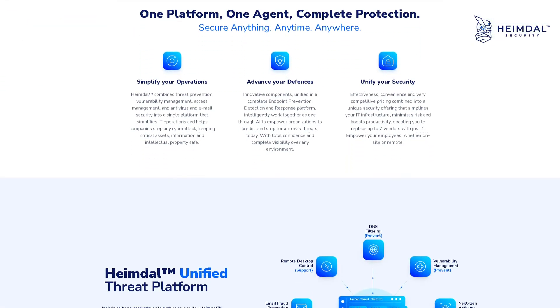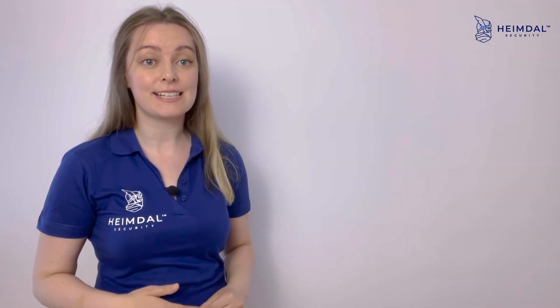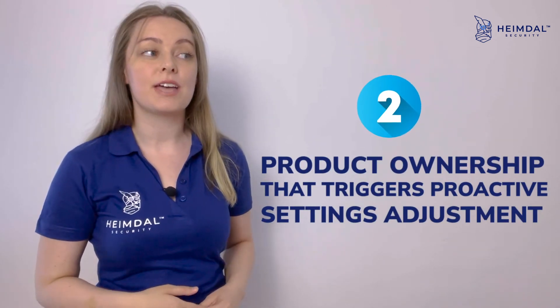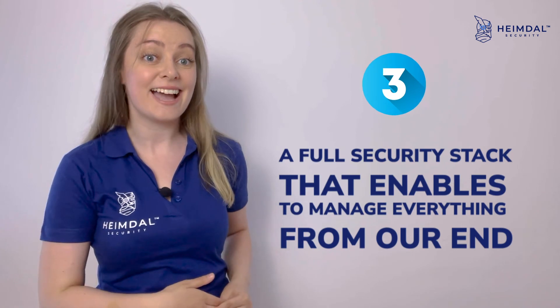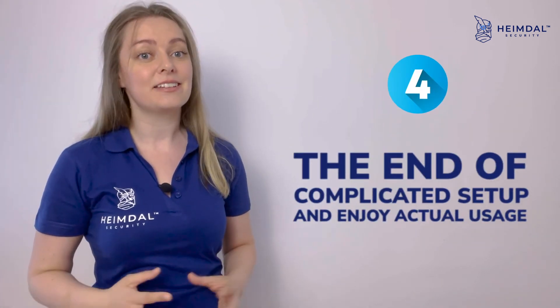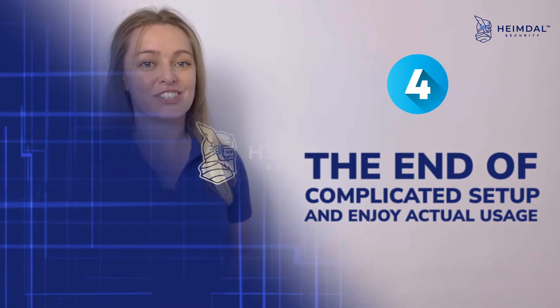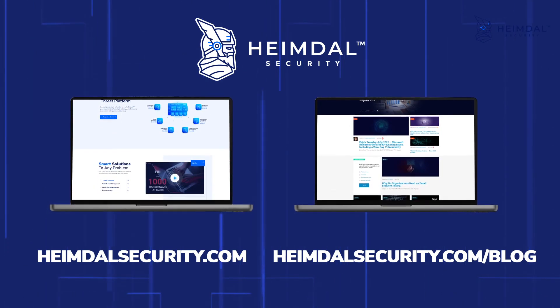If you are interested in a powerful XDR solution, make sure you check our product. Among Heimdall's XDR-powered SOC benefits are effortless setup and implementation, product ownership that triggers proactive settings adjustment, a full security stack that enables managing everything from their end, the end of complicated setup, and actual usage. For more information, visit our blog and our website.